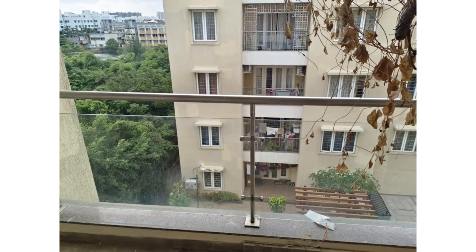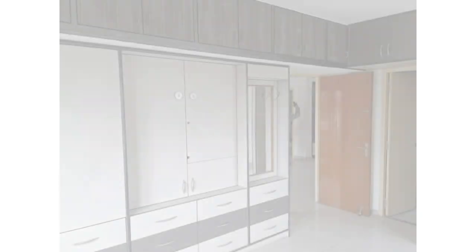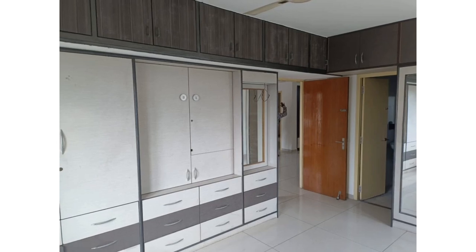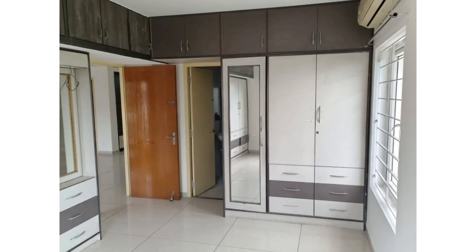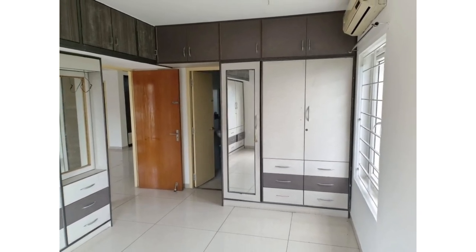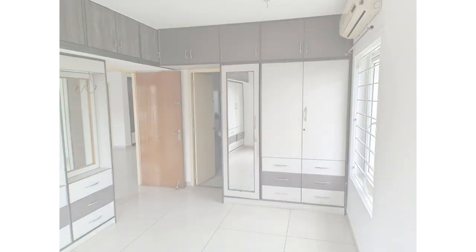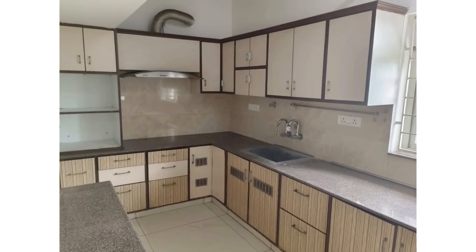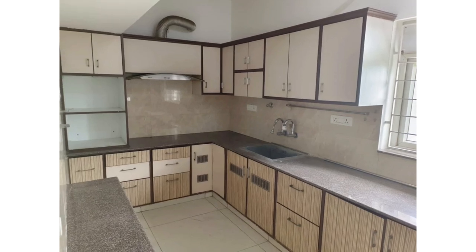I am Raj Kamal from Hanuready Realty, a broking company. We charge 2% with GST as brokerage only upon successful transaction. Note: we don't have an actual video as the flat is presently occupied by a tenant. The photos you see on the screen were all taken before the tenant moved in. Please give me a call if you are interested in the property — we will help you take it forward. Thank you for watching.